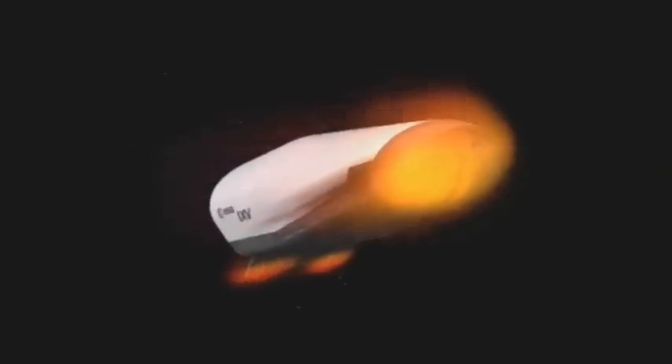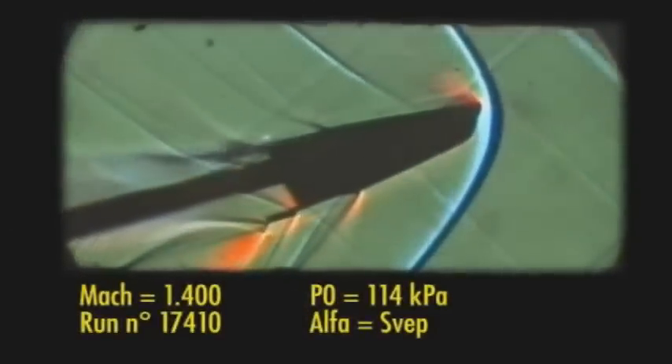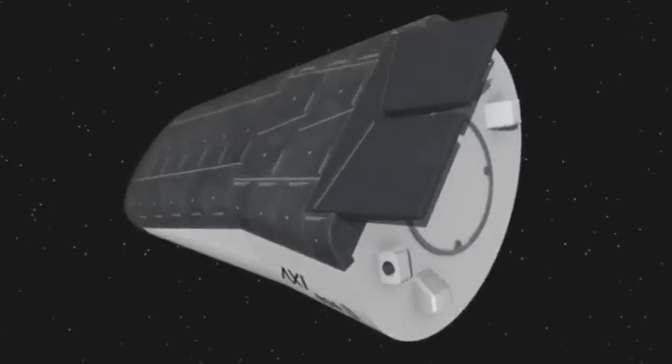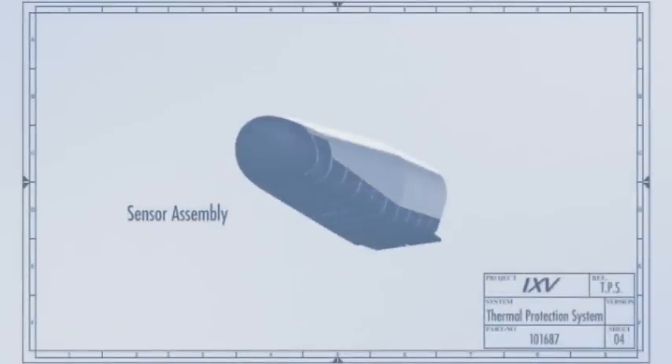Therefore, it is not through the use of conventional technologies that we can withstand such an environment. We did in the past a lot of developments on the technological side on the ground. Now it is the time for Europe to address the integration of this technology at the system level, so that we can address the full design loop of such a re-entry vehicle.